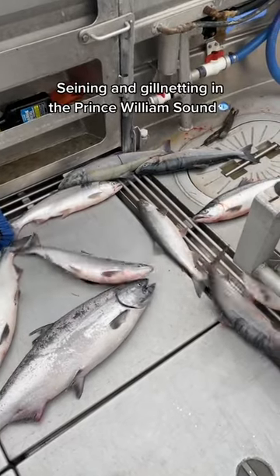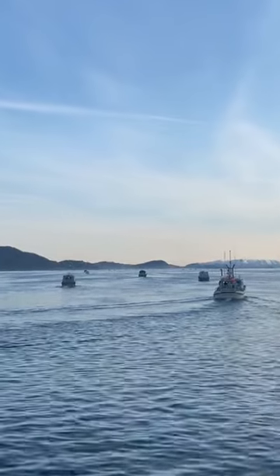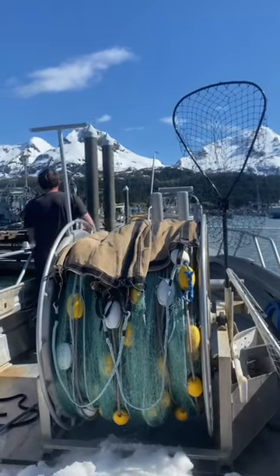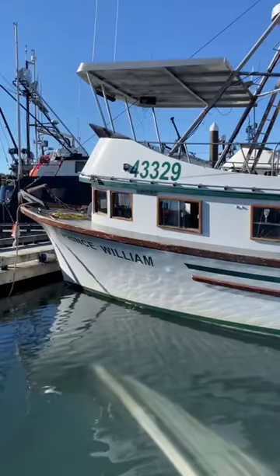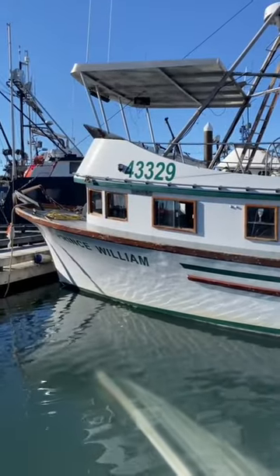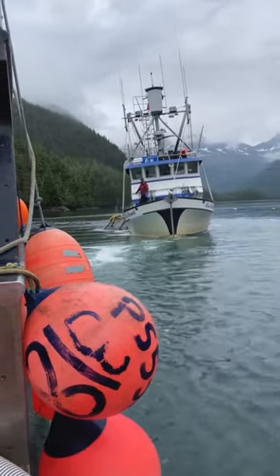The two primary salmon fisheries in the Prince William Sound are seining and gill netting. Gill netting is when one end of the net is set into the ocean with a buoy and the other is connected to the boat, and the fish swim into it. For seining, one end of the net is pulled off with a skiff and the other is connected to the boat, and they trap the salmon in the net and then put them onto the boat.